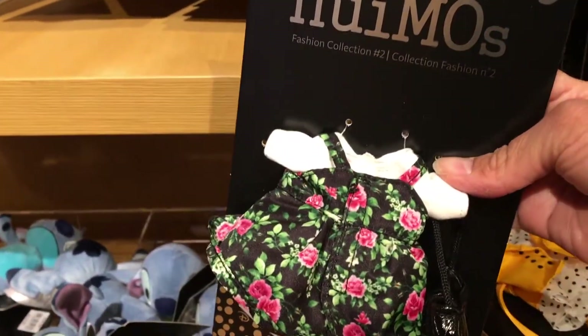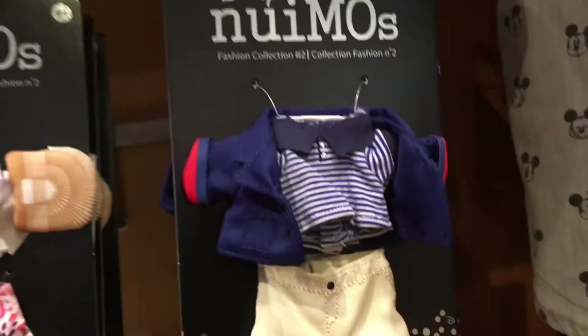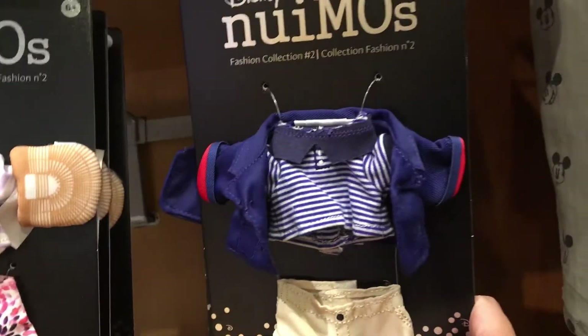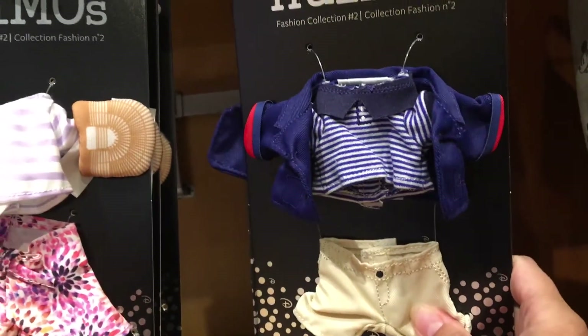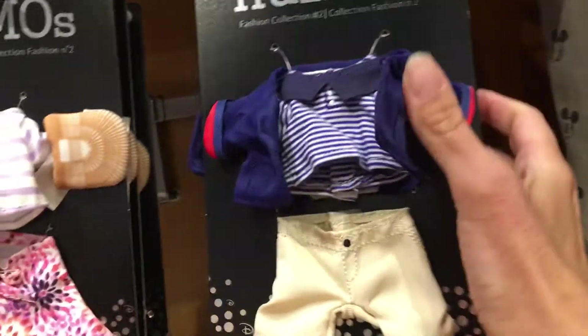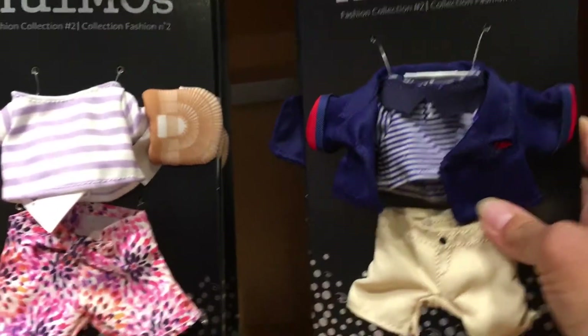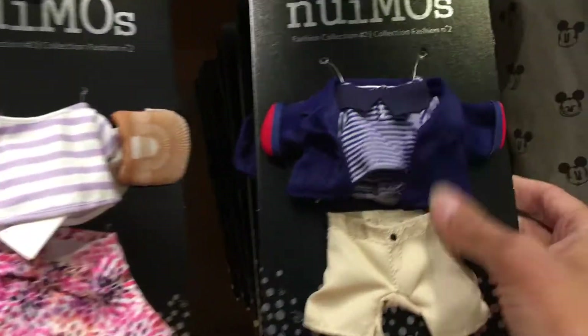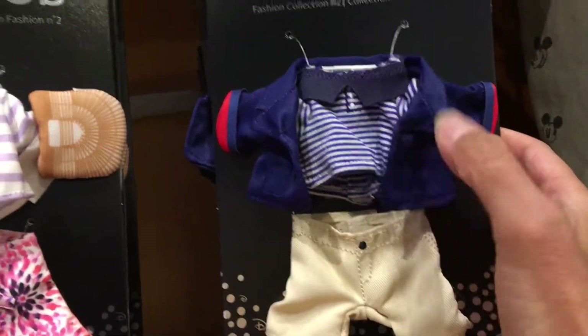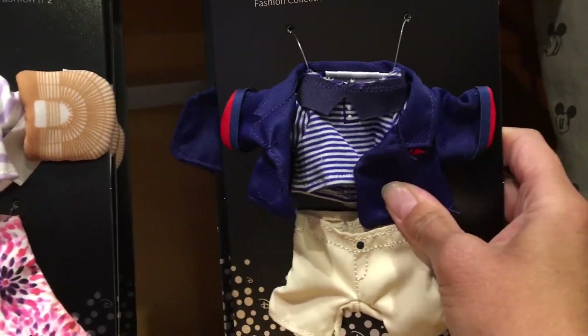Then they have some clothes for boys. They have this one which would look cute, probably for Donald Duck, because it looks kind of like a little sailor shirt with a polo shirt. So that one might be cute for Donald, but it could probably look cute with Kermit or maybe even Mickey.